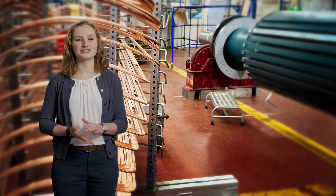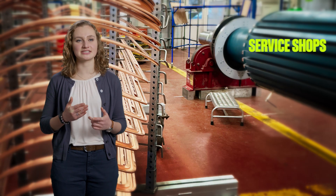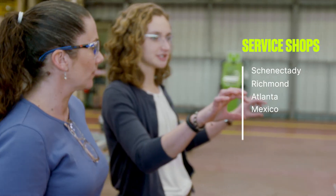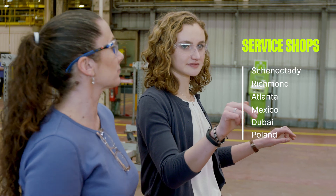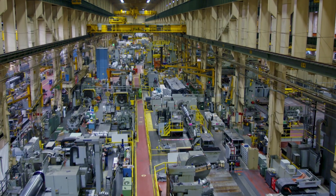GE has a number of locations where we can perform rewinds to our field rotors. There's our shop that's here in Schenectady. We've also got service shops in Richmond, Atlanta. We've got one in Mexico, one in Dubai, Poland.